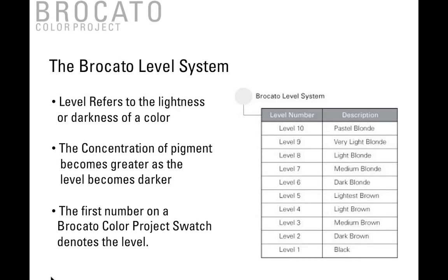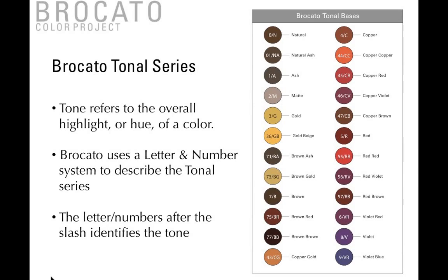The first number on all of our Broccato Color Project swatches denotes the level — the number before the slash denotes the level. Tone refers to the overall highlight or hue of a color. All of our colors have color-coded dots next to them, which give you both a letter and a number system to describe the tonal series, because some people are used to using a letter system and some a number. So we've provided both — whichever is easier for you. The letters and numbers after the slash identify the tone.